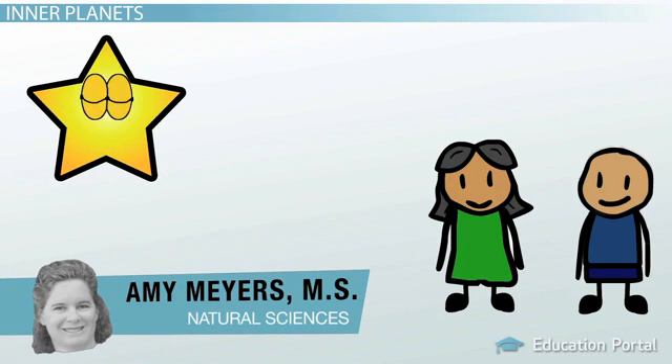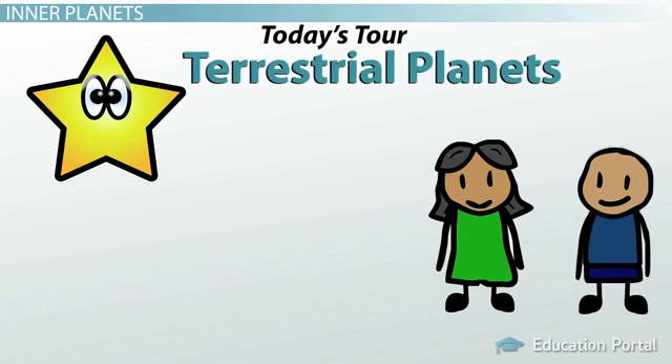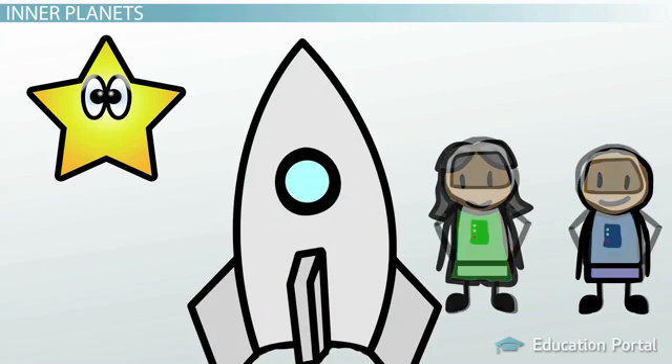Hello, hello everyone. I'm your tour guide, Star. Welcome to Out of This World Tours. Today's unique tour of the solar system includes breathtaking views of the four inner planets, commonly called the terrestrial planets: Mercury, Venus, Earth, and Mars. So hop on board my ship and come with me for a ride.